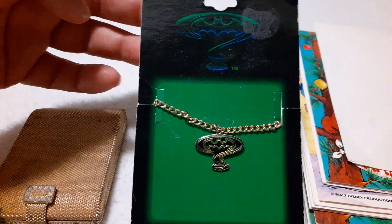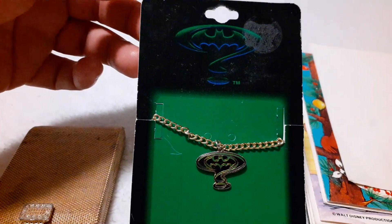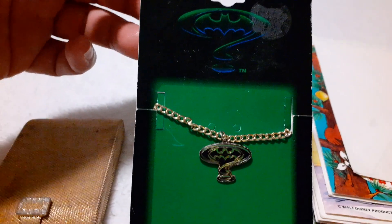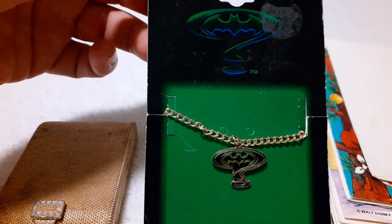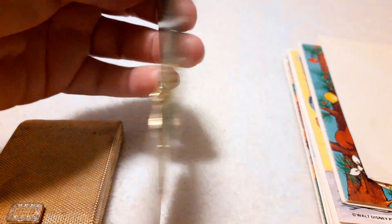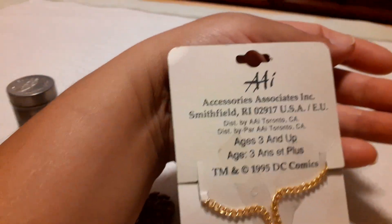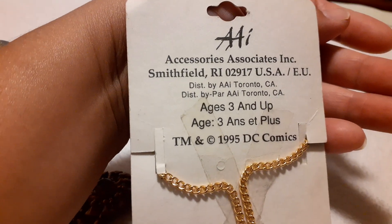I got this for free because he was trying to get me to buy all his Hot Wheels. My one son is more of a gamer and only collects certain ones. But I told him my other son collects Batman stuff, so the vendor said 'Here, give this batman bracelet to your son.' It's from 1995.